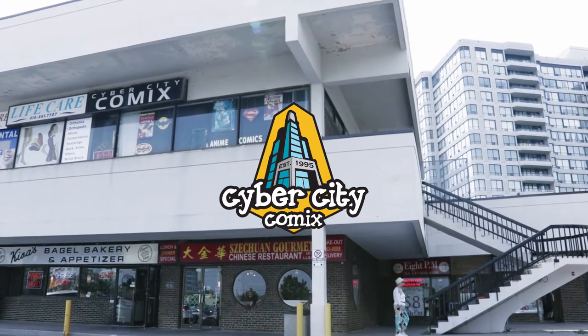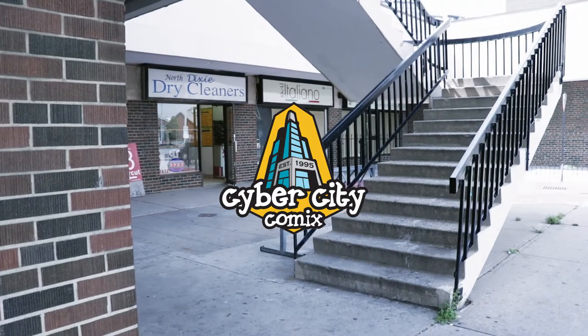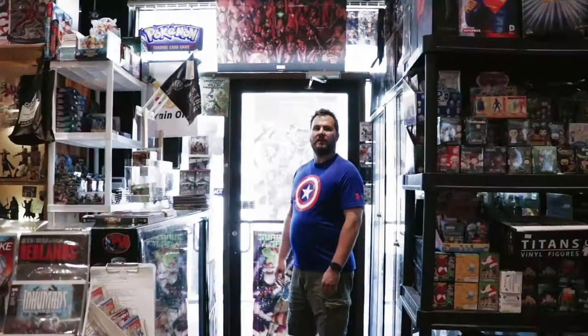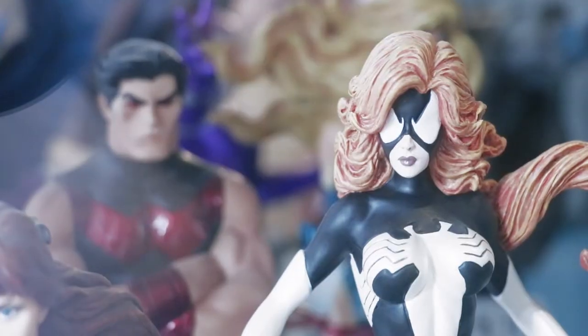Here is Andrews of Cyber City Comics. We carry a large selection of cards here in the front cabinet, and statues and busts here when you first enter the store.